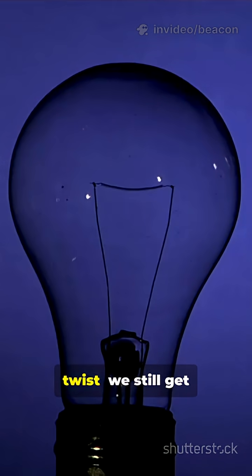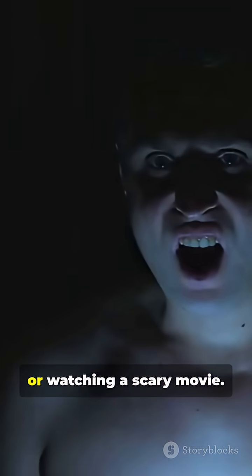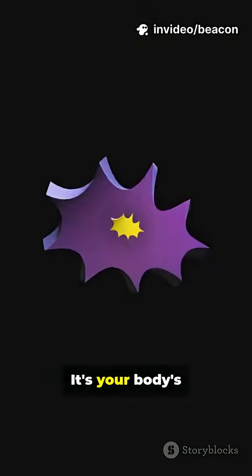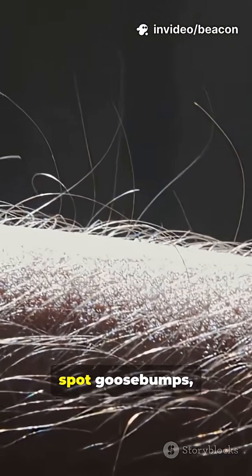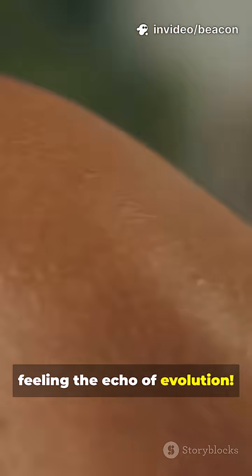But here's the twist. We still get goosebumps during intense emotions, listening to music or watching a scary movie. It's your body's way of saying, hey, something big is happening. So next time you spot goosebumps, remember, you're feeling the echo of evolution.